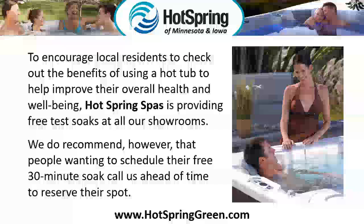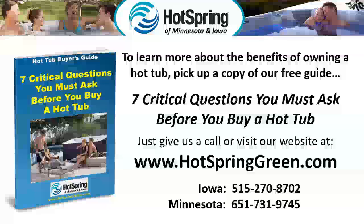We do recommend, however, that people wanting to schedule their free 30-minute soak call us ahead of time to reserve their spot. To learn more about the benefits of owning a hot tub, pick up a copy of our free guide.